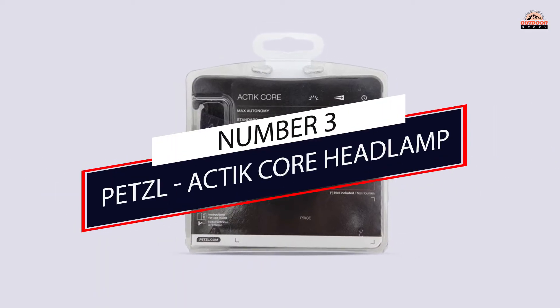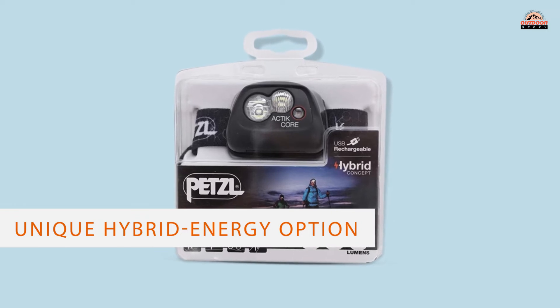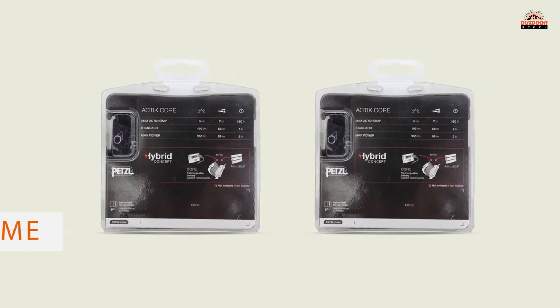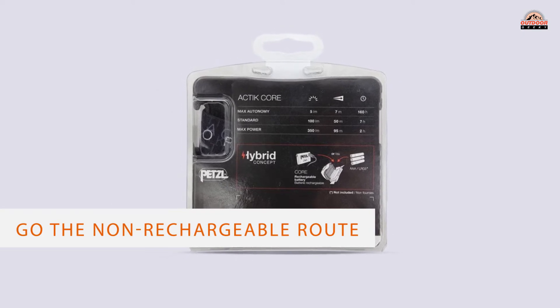Number 3: Petzl Actik Core Headlamp. The Petzl Actik Core is an all-around strong headlamp. Its most attractive qualities are its ease of use, unique hybrid energy option, performance lighting, and long burn time. It runs on either three long-lasting lithium batteries or a rechargeable core battery, not included.